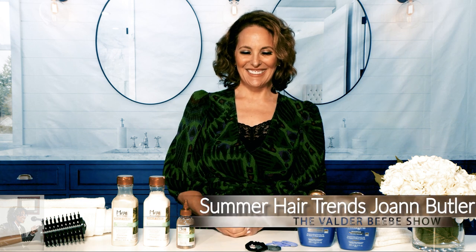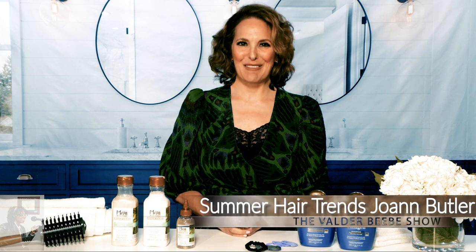Joanne Butler, hello and welcome back. Thanks for having me back. We're going to be talking about summer hair trends. It feels like summer already — I'm not sure if it's officially summer, but it feels like summer.